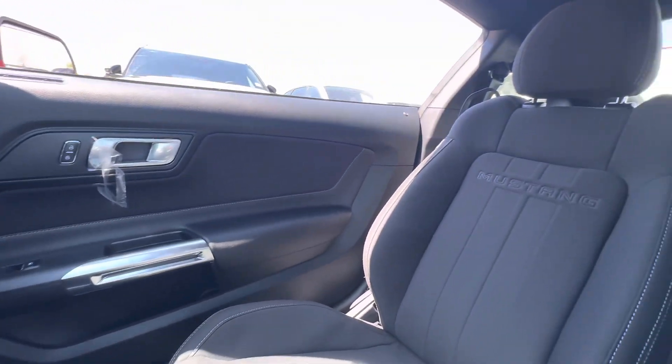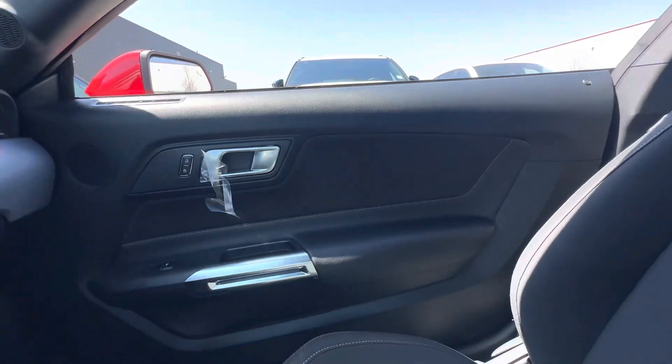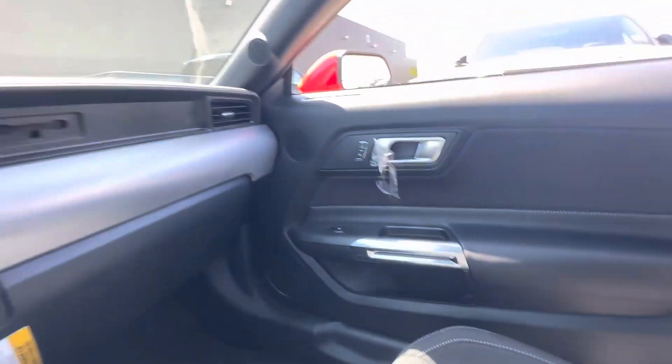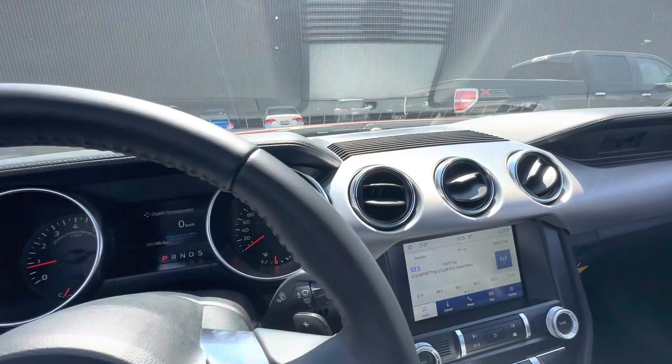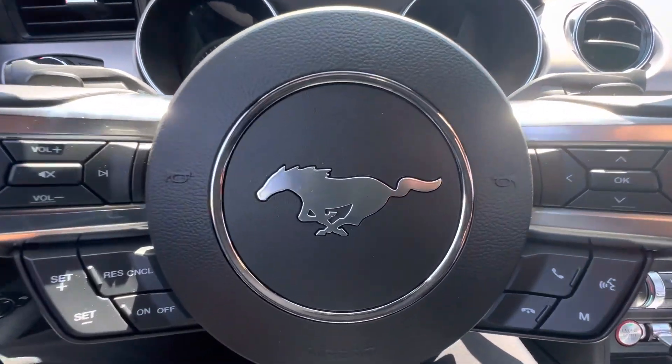The cloth seats have the Mustang logo embossed in them. The racing stripe is part of the 31A package. Let me know what your thoughts are down below.